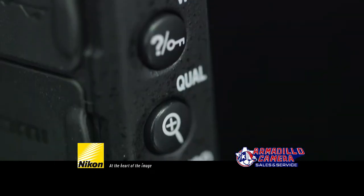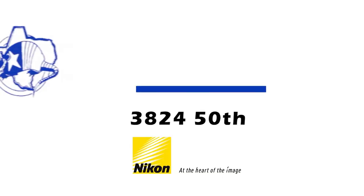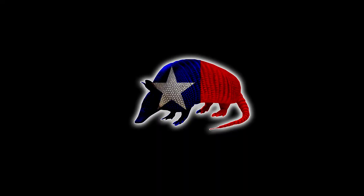Come by 3824 50th Street or visit us online at armadillocamera.com. Nikon Inc. limited warranty included. The Nikon D7100.